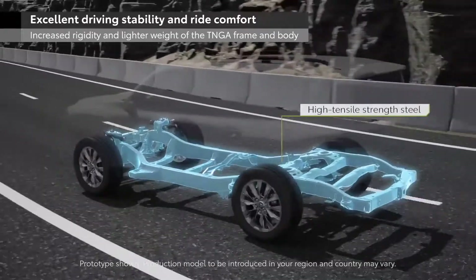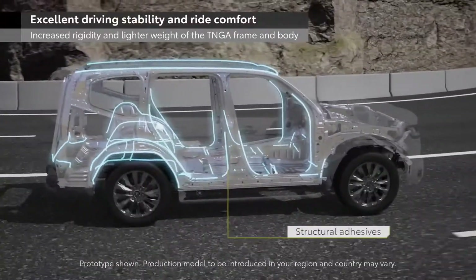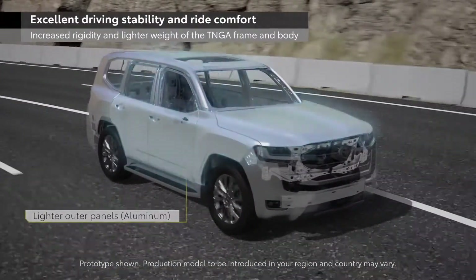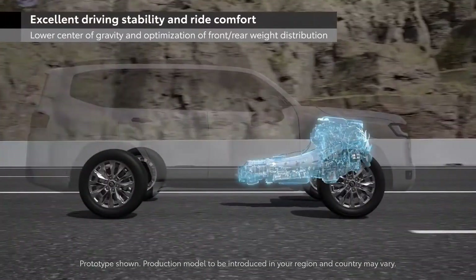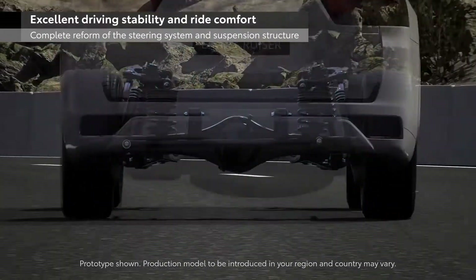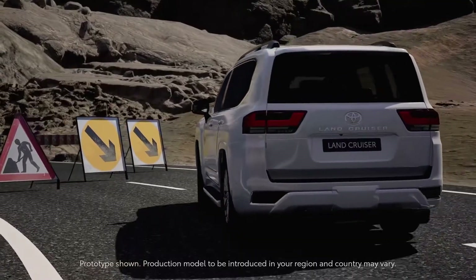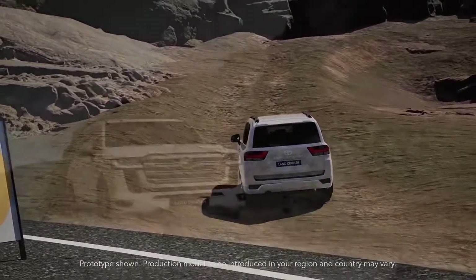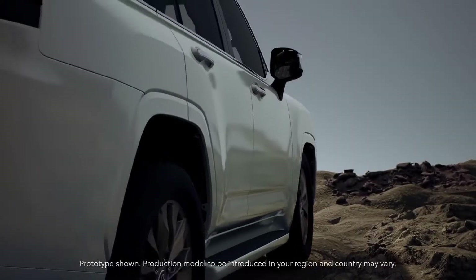The car is based on the new TNGA-F ladder frame chassis, which is a modular platform that will also underpin the likes of the new Tundra and Lexus LX models, and possibly even the new Hilux and Tacoma in future. The frame is claimed to be 20% stiffer and the overall vehicle 200kg lighter than the 200 series. The newly developed suspension system, although still being a double wishbone front and rigid axle rear setup like the 200, has repositioned suspension arms, rear shock absorbers and a new adaptive damping system for improved stability and comfort. Overall, the new engine, transmission and suspension are notable improvements and set up the 300 series well against the competition.